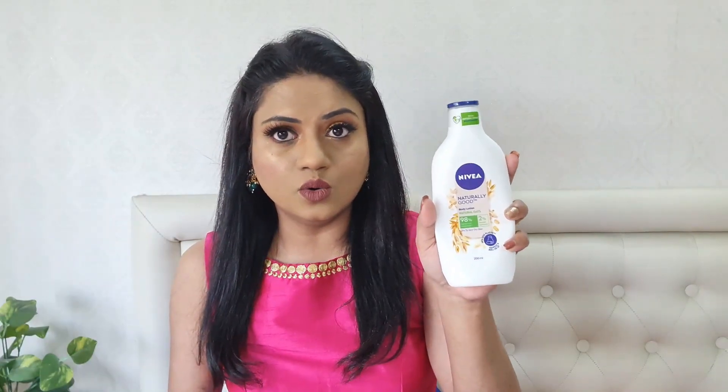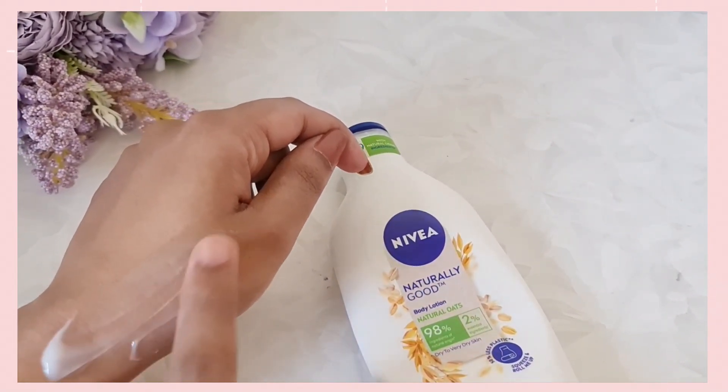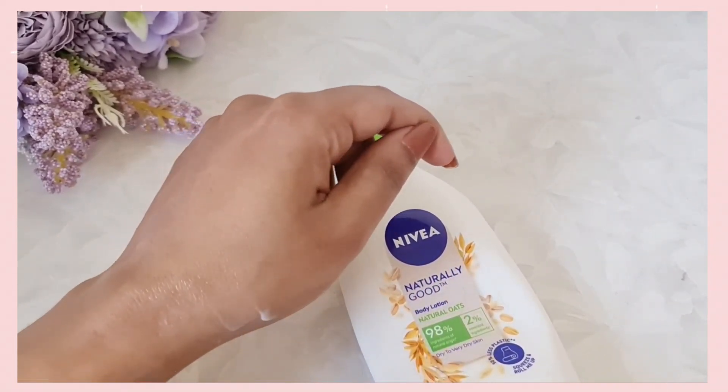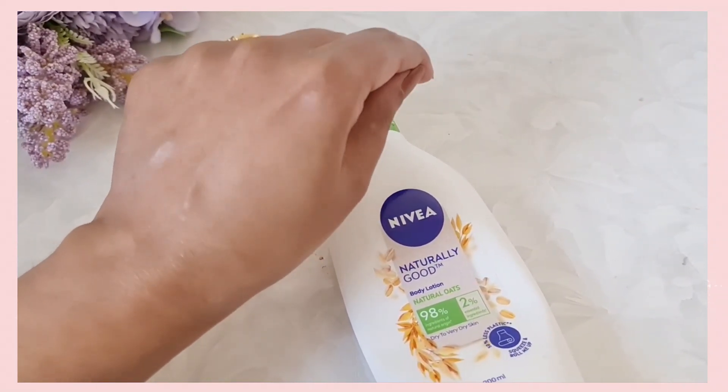Moving on to body care — the only body lotion I'm currently using is the Nivea Naturally Good Body Lotion with natural oats. You can probably tell from the condition of the bottle how much I love it. It contains natural oats and is great for people with dry to very dry skin. The fragrance is not too strong, so if you don't like heavy fragrances in your body lotion, this is a perfect pick. It is very hydrating and moisturizing without giving that sticky, heavy feeling — it absorbs beautifully into your skin. It's also one of the most affordable body lotions out there.